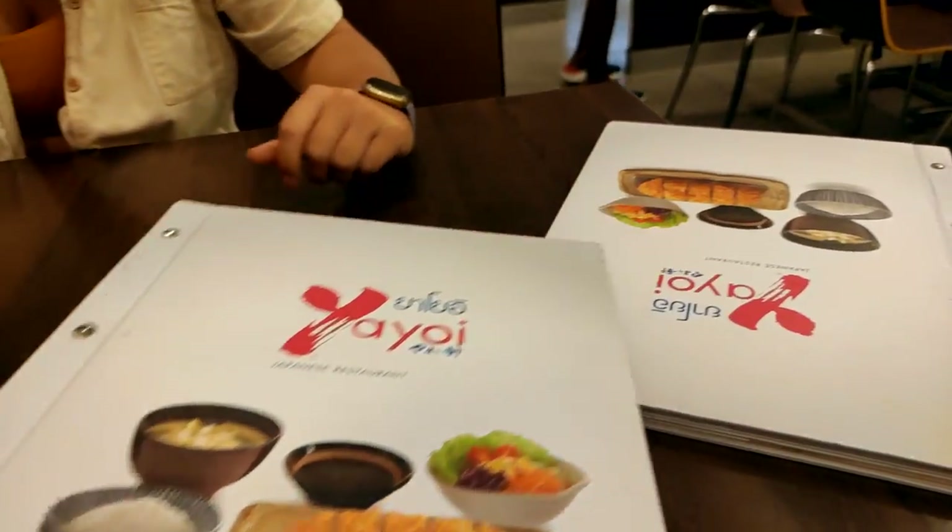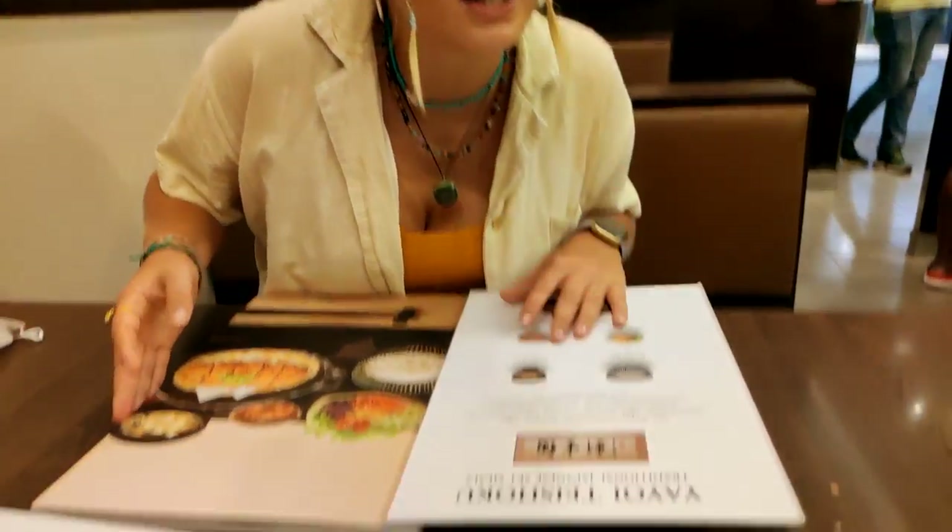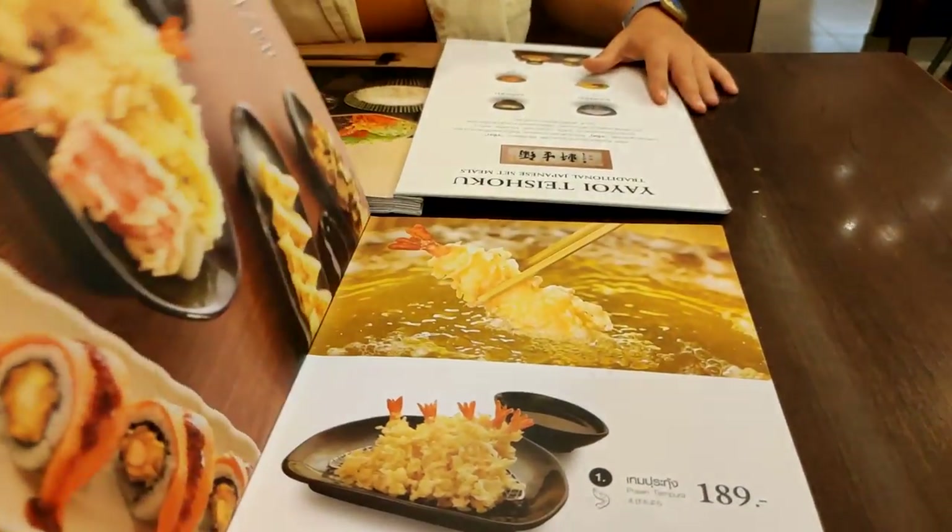We spotted a Cup and Cab restaurant with the old menus outside. This place does bento boxes for a good price, so we thought — why not? We're in Japan, right? We're in Japan, guys.